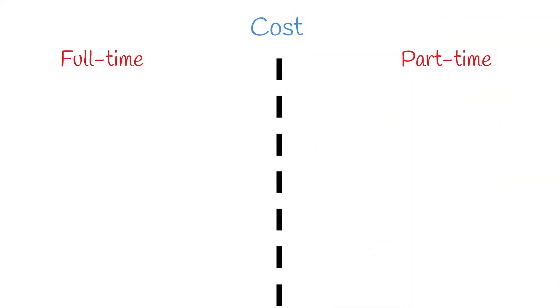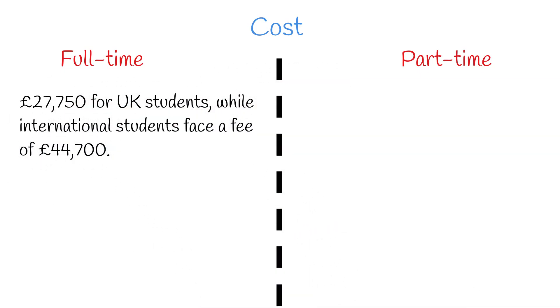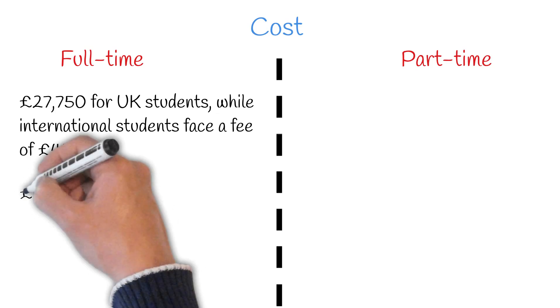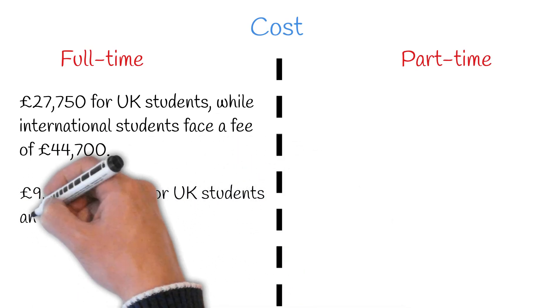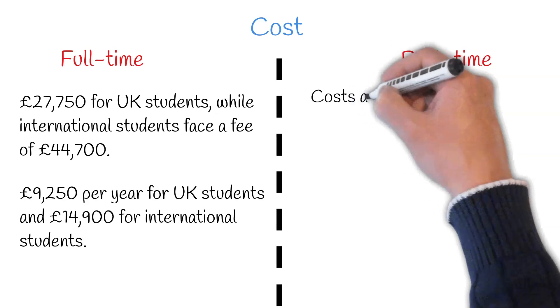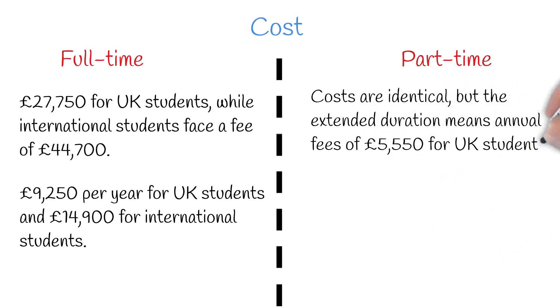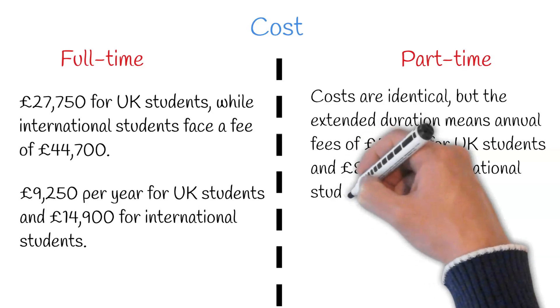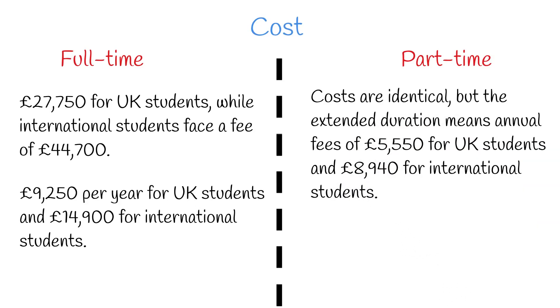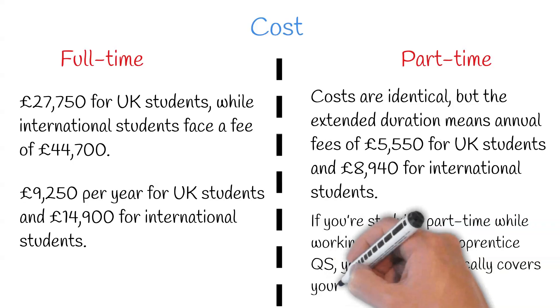Costs vary by university, but let's use two London universities as our benchmark. For UK students, a full-time degree totals £27,750, while international students face a fee of £44,700. This breaks down to £9,250 per year for UK students and £14,900 for international students. The part-time degree costs are identical, but the extended duration means annual fees of £5,550 for UK students and £8,940 for international students. Notably, if you're studying part-time while working as a trainee or apprentice quantity surveyor, your employer typically covers your tuition fees.